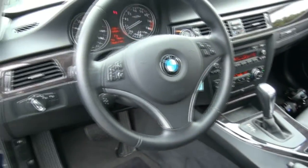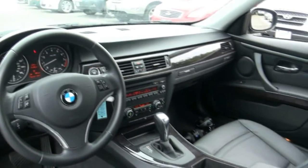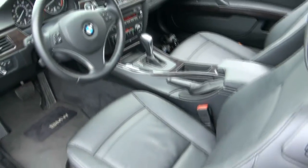Nice leather interior. Three-spoke steering wheel. Has the start and stop button there.